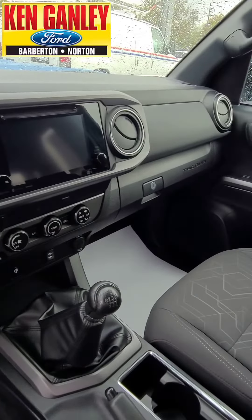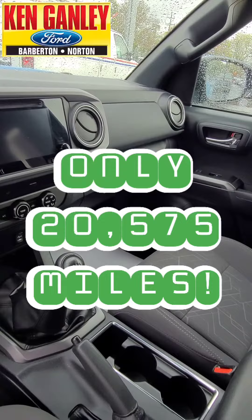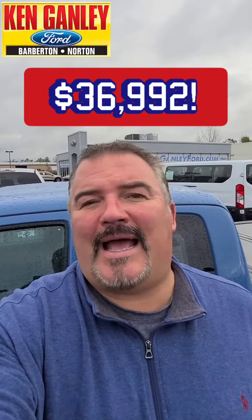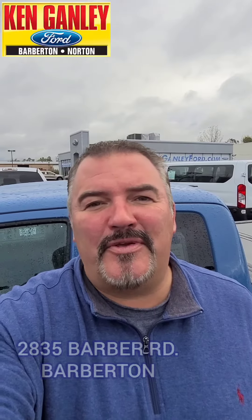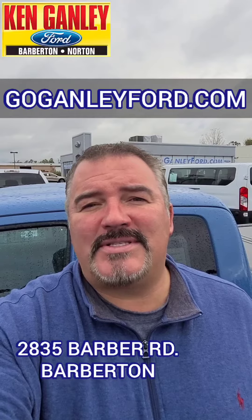Great low miles — only 20,575 miles. And a great price on this: $36,992 right now at Ken Ganley Ford, 2835 Barber Road, Barberton. Check us out online at goganleyford.com.